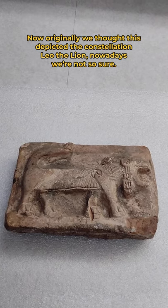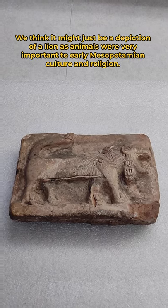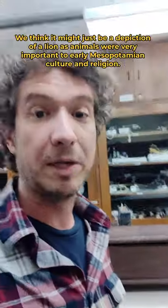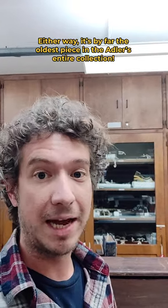Now originally we thought this depicted the constellation Leo the Lion. Nowadays we're not so sure — we think it might just be a depiction of a lion, as animals were very important to early Mesopotamian culture and religion. Either way, it's by far the oldest piece in the Adler's entire collection.